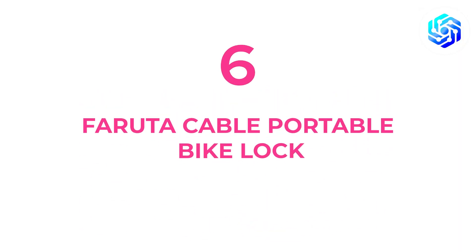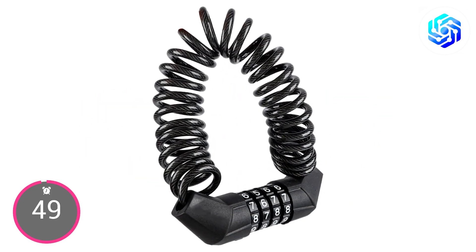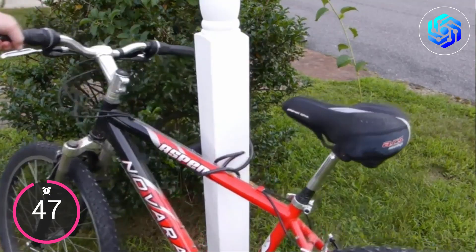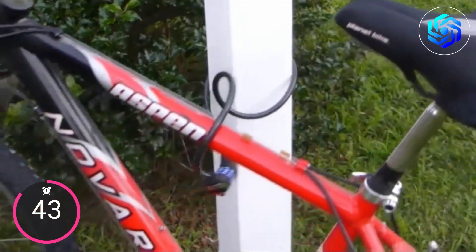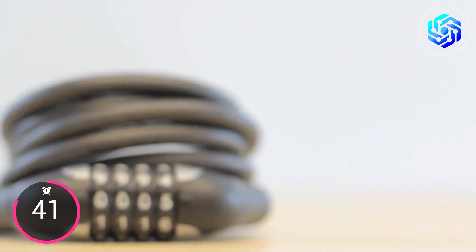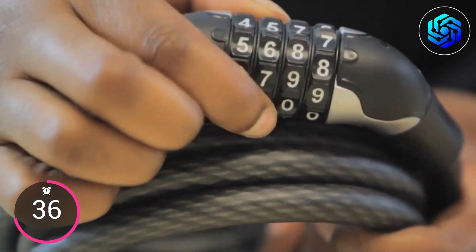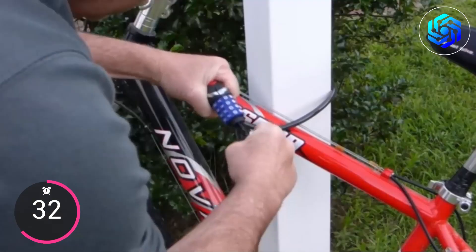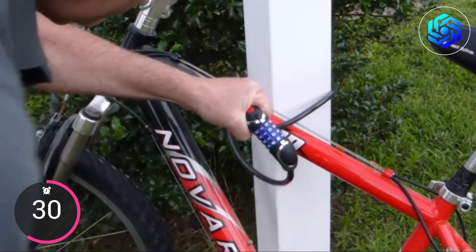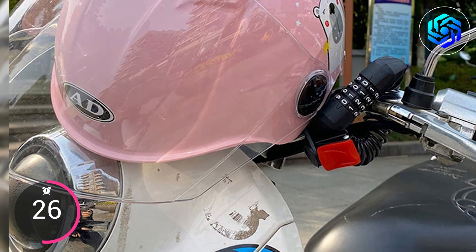At number six, we have the Furuta Cable Portable Bike Lock. This compact bike lock is a good choice for anyone who wants to keep their bike safe because it is both secure and hard to steal. It is made of durable materials and is built to last. It has a four-digit combination that can be set to many different combinations, making it a great way to keep your bike safe. Because this lock is strong and long-lasting, it deters thieves and keeps your bike safe.